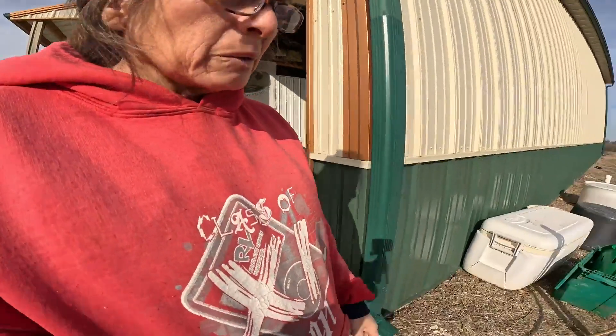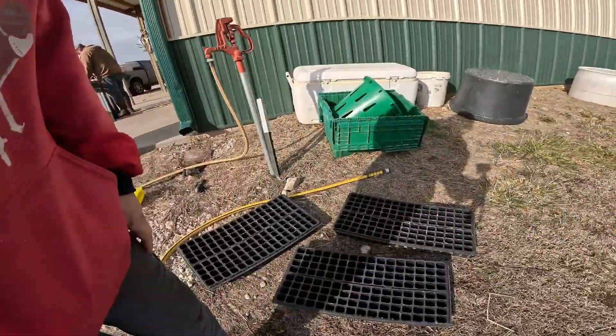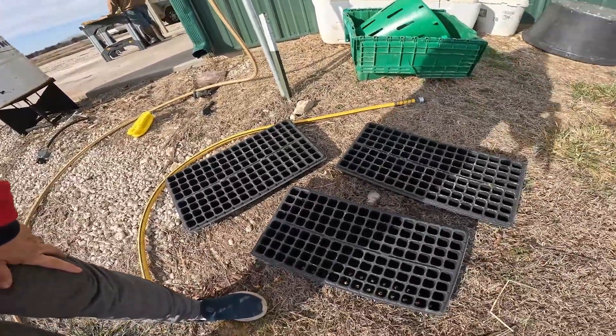Good morning. The first thing I'm going to do today is get more of these small seed trays — these were used last year, so I just need to wash them and get them all disinfected so I can plant the rest of my tomatoes today.